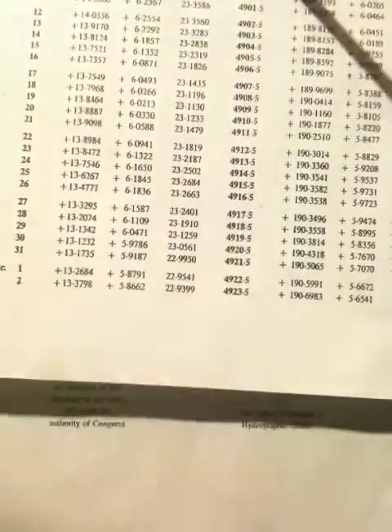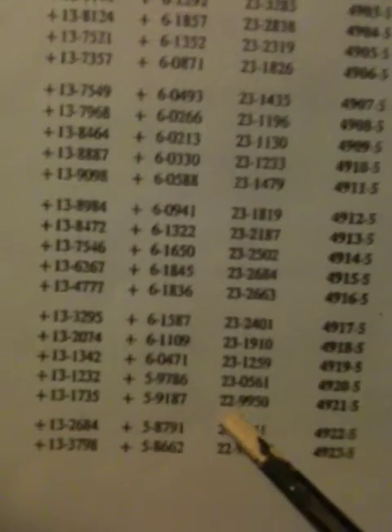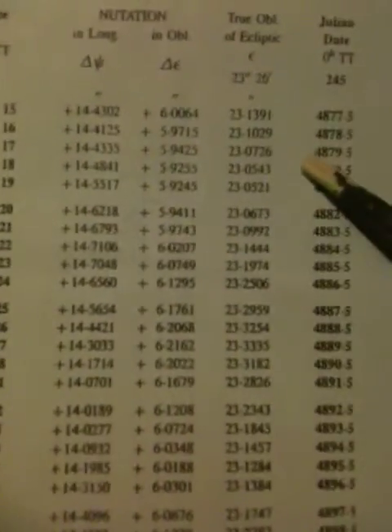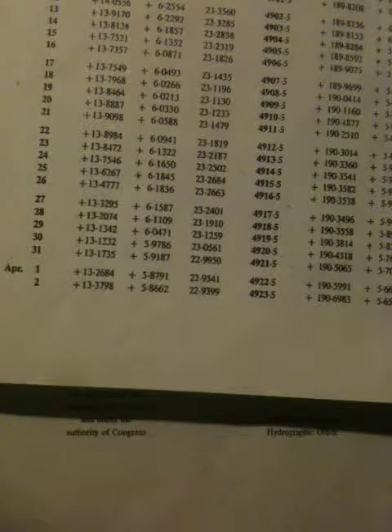However, when you go down to March 31st, you see our obliquity drops to 22 degrees. What that means is from February 17th, 2009 to March 31st, 2009 — the Earth's tilt descended in that 41 days, 41 nights, one degree.